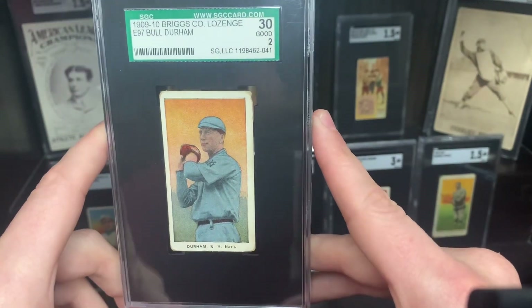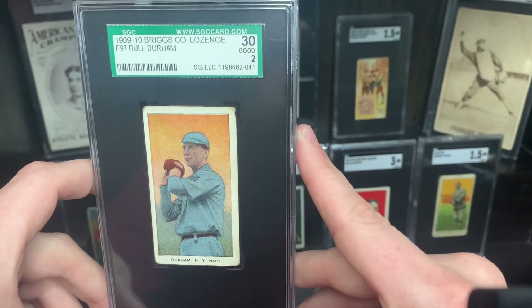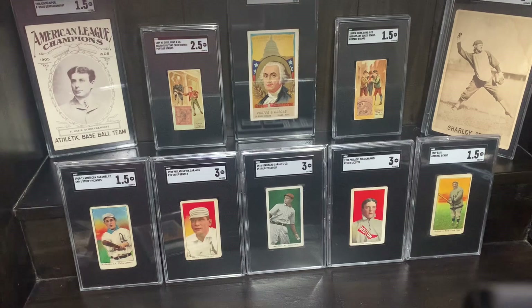Bull Durham again — he has a T206 and I think this is probably his best looking card. Really tough when you don't see it often.